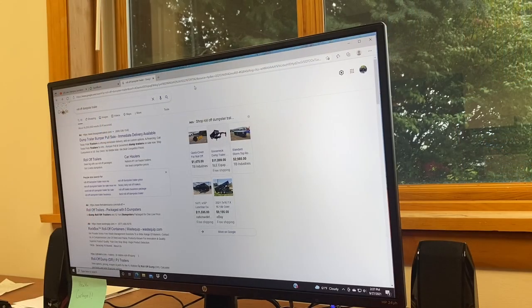Hopefully this video will help you out in your buying decision. We're going to go through a couple of brands today, show you some of the options each brand has, get into pricing a little bit from what I can find on the market right now, and what my dump trailer cost me. If you like this content, hit that like button and the notification bell to subscribe to all of our latest videos.